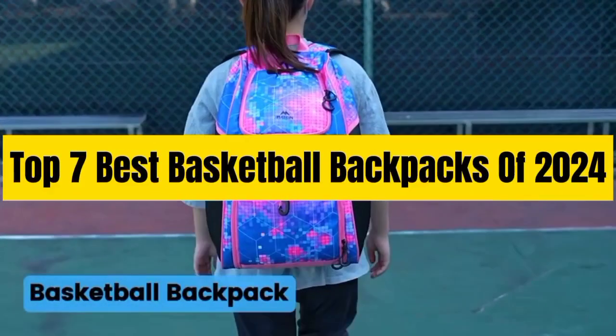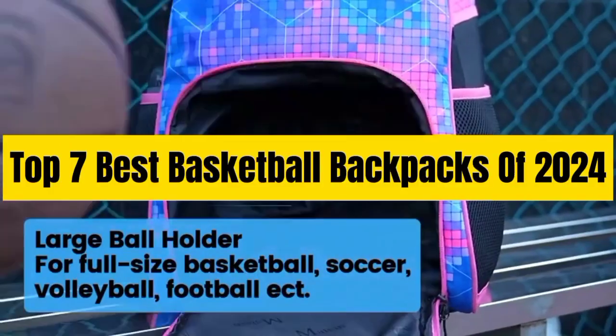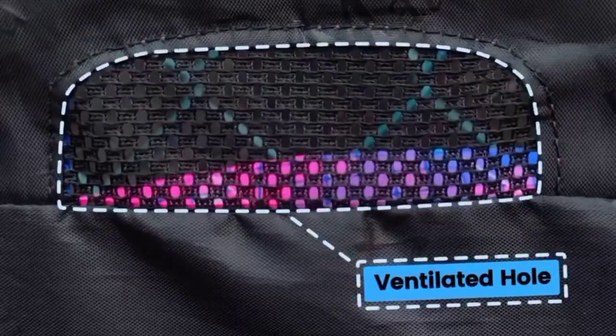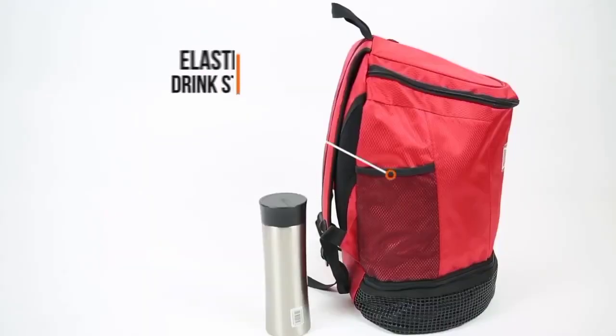Top 7 Best Basketball Backpacks of 2024. Through extensive research and testing, I have put together a list of options that will meet the needs of different types of buyers — whether it's price, performance, or particular use, we have got you covered.